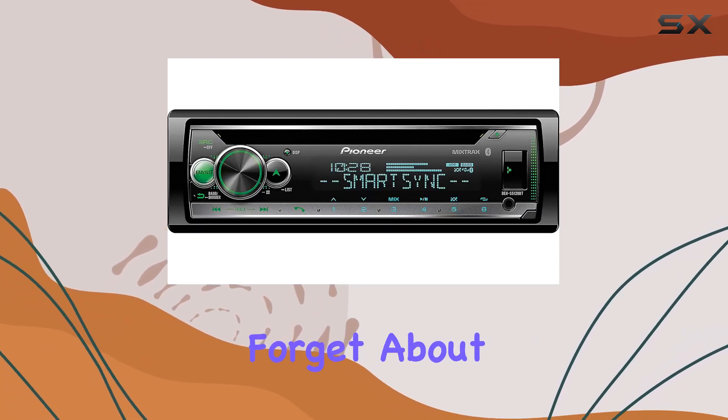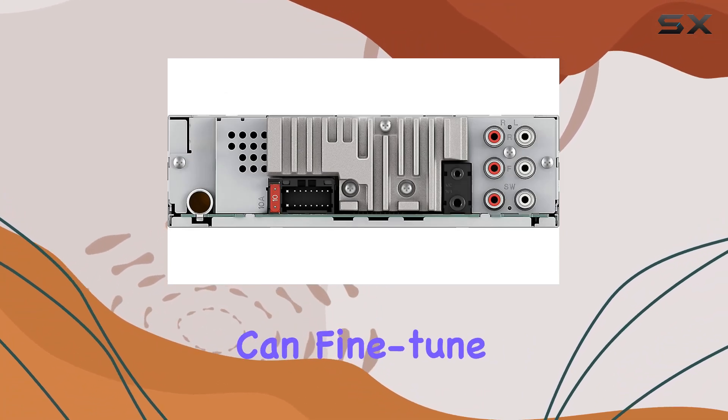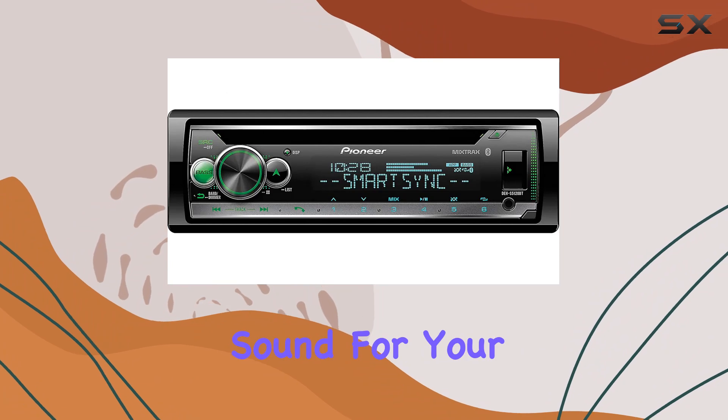And let's not forget about sound quality. With a built-in equalizer and touchscreen interface, you can fine-tune your audio to perfection. Whether you're a bass junkie or a treble enthusiast, this stereo lets you dial in the perfect sound for your taste.